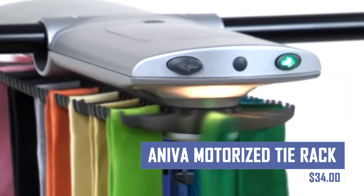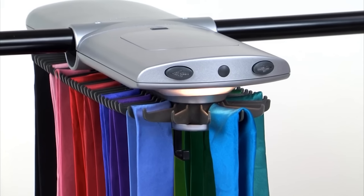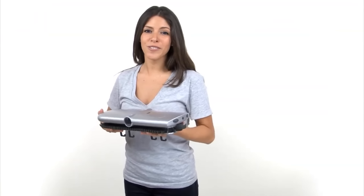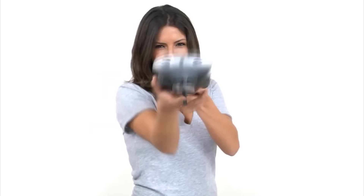If you need a tie rack that is space-saving, then this should be your pick. This gadget has an organizer that automatically rotates ties, allowing easy browsing and selection. It can hold up to 72 ties and 8 belts, with a built-in LED light for visibility. The rack can be easily installed on a closet rod or wired shelving, and is powered by batteries.